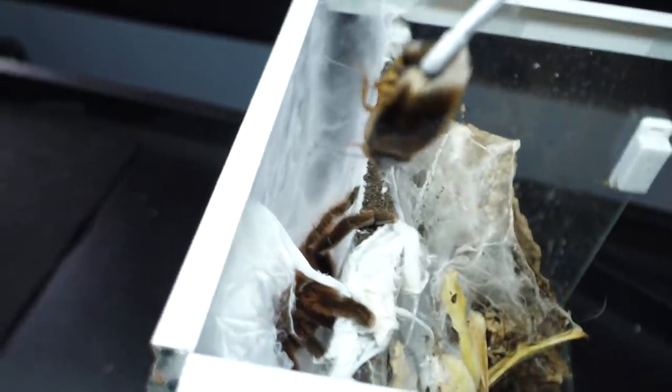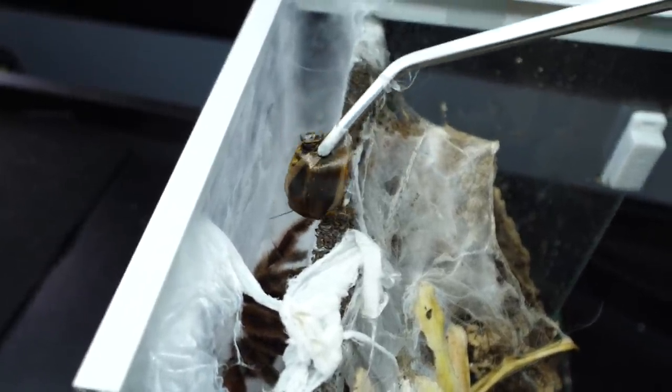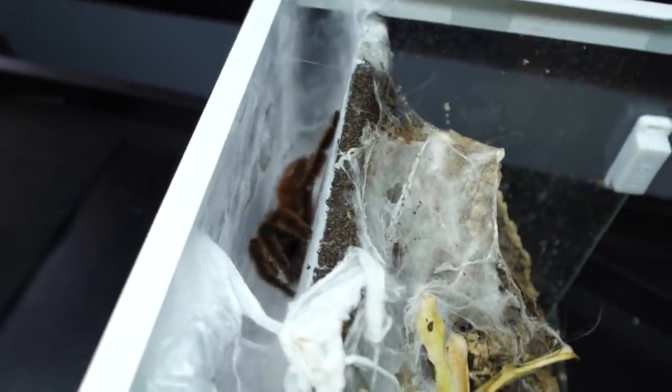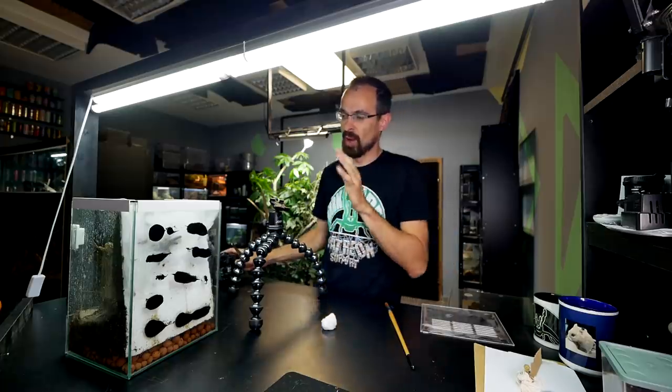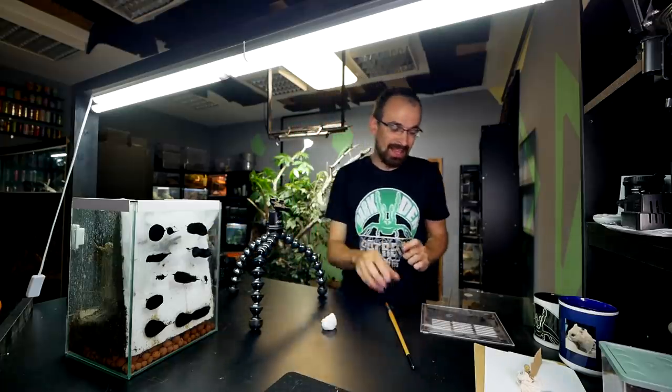Let's open it — but actually, before that, I want to try to give her a roach to see if she will take it, and that way maybe feel a bit better. She grabbed it — awesome! And she's most likely super hungry and in dire need of some protein, so I think that's a good thing to do.